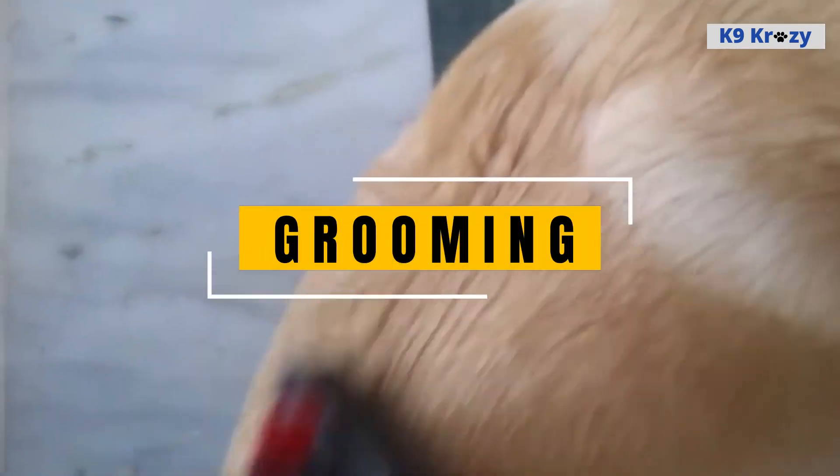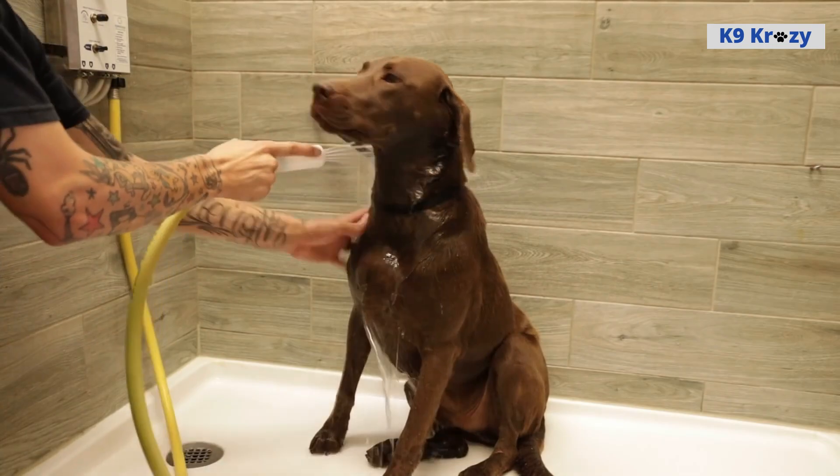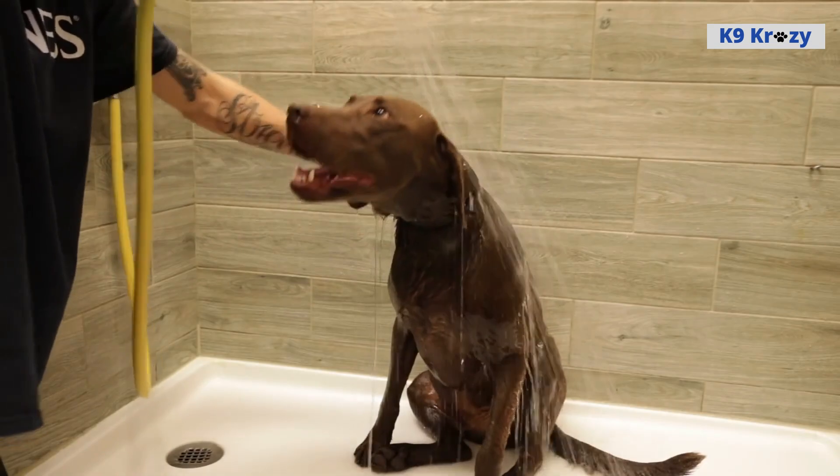Grooming of Labrador Retrievers. Labrador Retrievers have a dense, water-resistant double coat that sheds seasonally and requires regular grooming to maintain its appearance and health. Brushing a Labrador Retriever on a regular basis can help remove loose hair and prevent matting, as well as distribute skin oils to keep their coat shiny and healthy. It's recommended to brush a Labrador Retriever at least once a week, more frequently during shedding season. It's also important to keep their ears clean and dry to prevent infections. Their floppy ears can trap moisture and dirt, so regular cleaning is recommended.